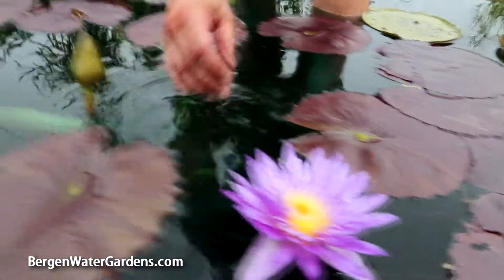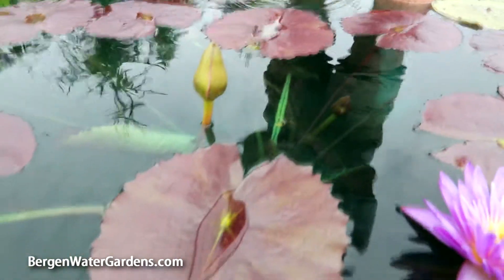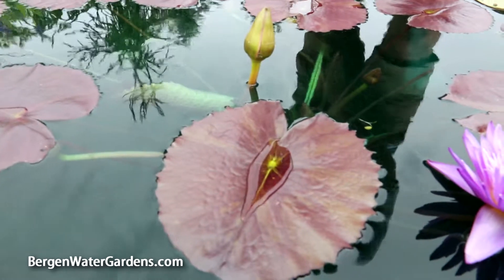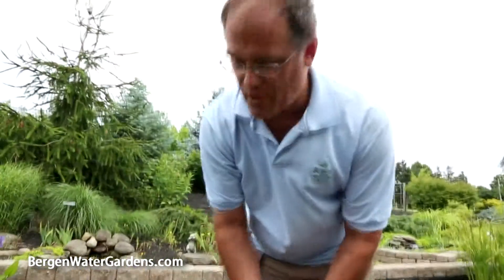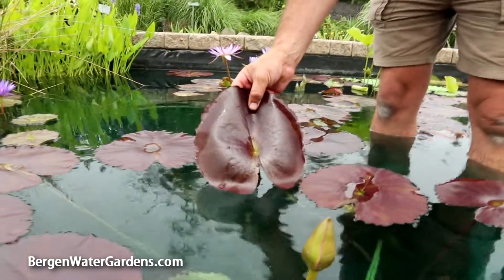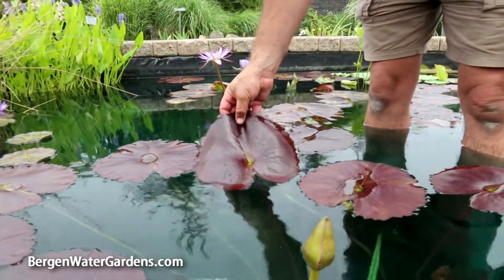It's a prolific bloomer and will bloom all summer long here in western New York right up until the first major snow, which is commonly about Halloween. It has a super leaf — very dark color with a faint mottling that most people just enjoy.